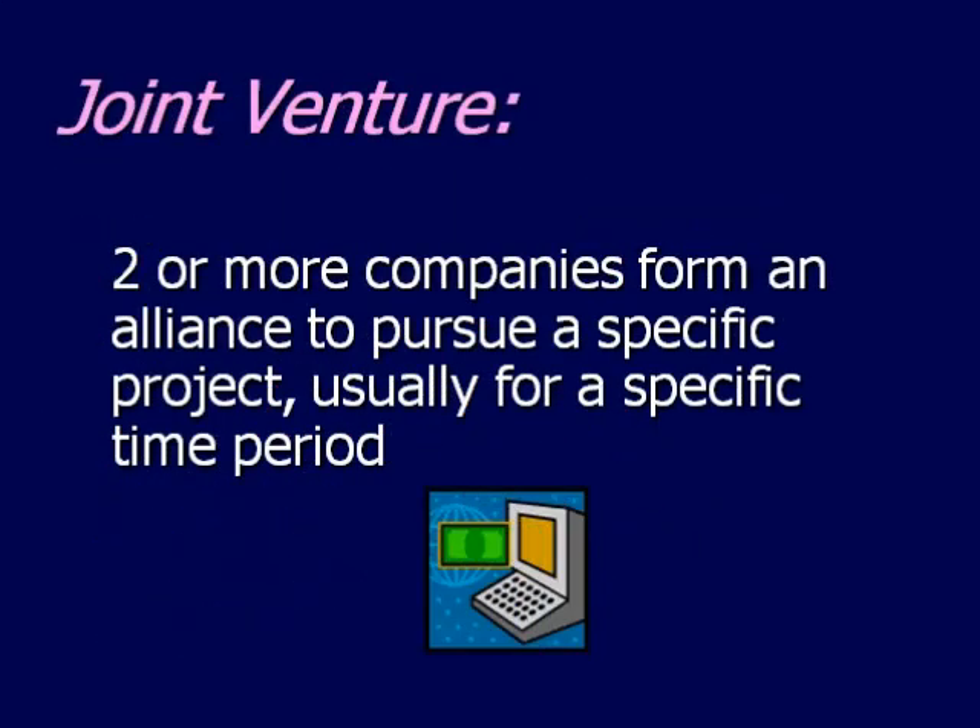A joint venture is when two or more companies form an alliance to pursue a specific project, usually for a specific period of time. For example, Microsoft and Citibank got together to form a nationwide online billing and bill-paying service.